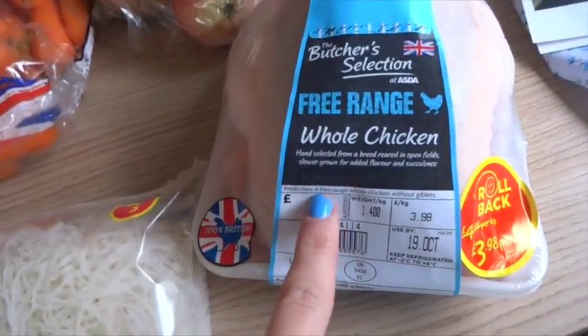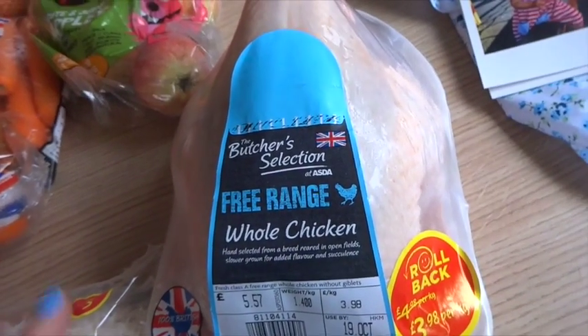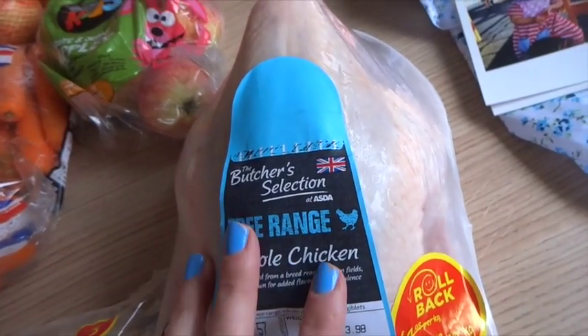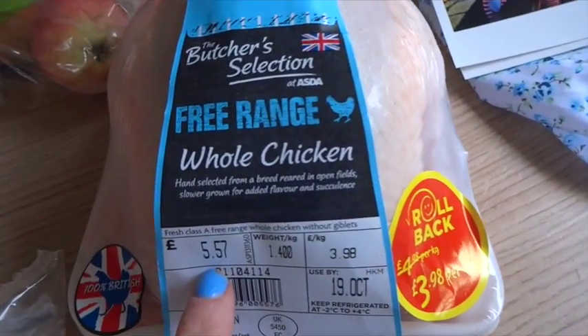I've got a free range whole chicken. I really fancy just cooking a whole chicken and then using it for different things like curries and maybe a chicken pie. That was £5.57.